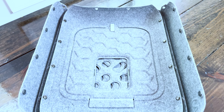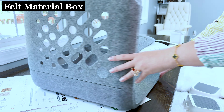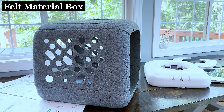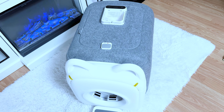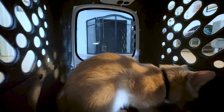Now let's talk about the material. The box is made of a felt material that is safe and environmentally friendly. The materials are recyclable and harmless for licking, so if your cat decides to chew on the box walls or the material inside, it is completely harmless.